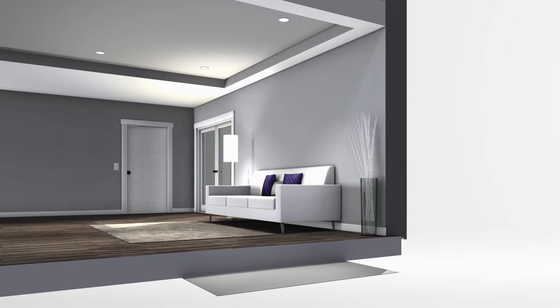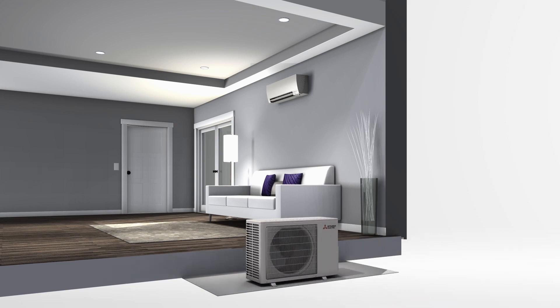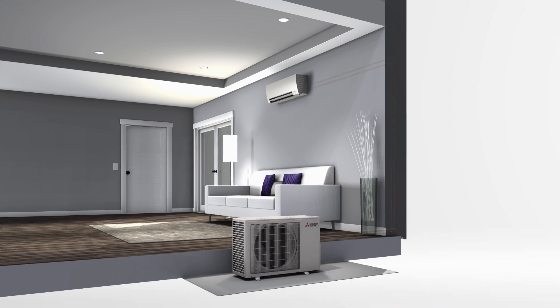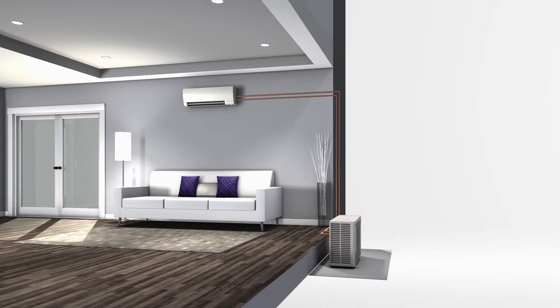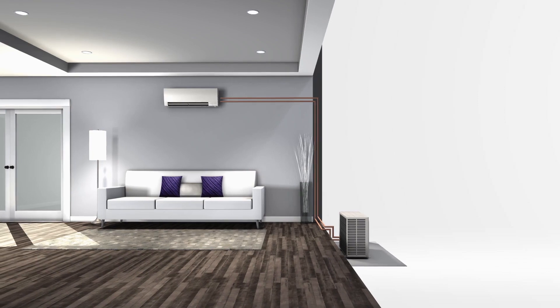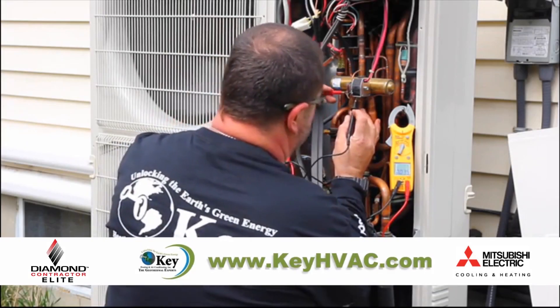Mitsubishi Electric's ultra-efficient heat pump systems consist of an indoor air handling unit and an outdoor condensing unit, which are connected via two refrigerant lines. Together, they work to efficiently transfer the desired cooling or heating energy to your personalized comfort zones.